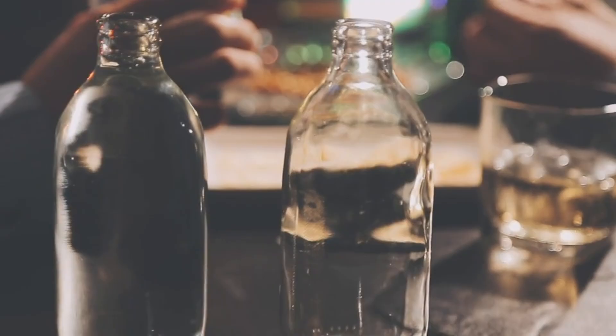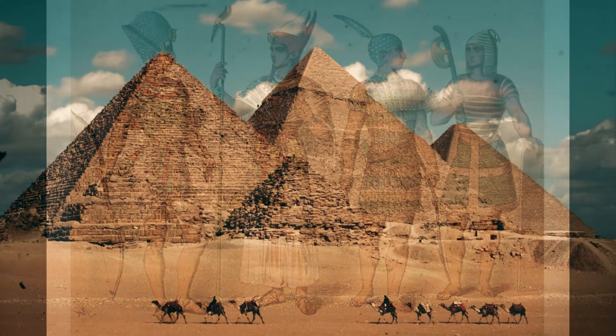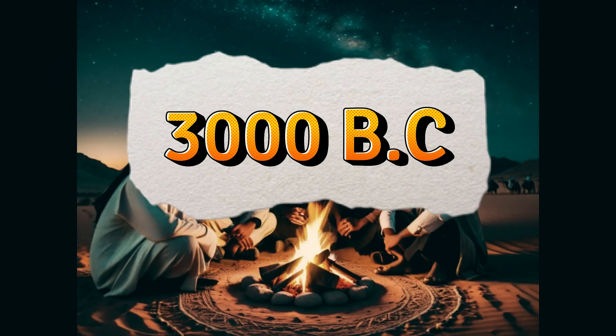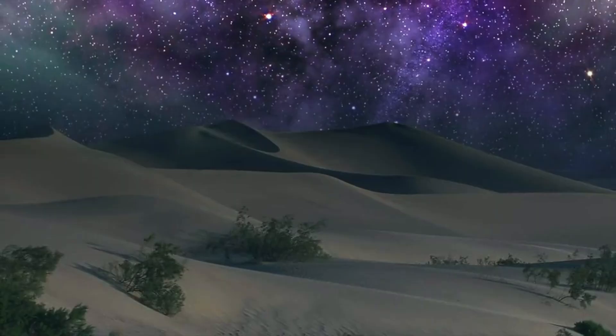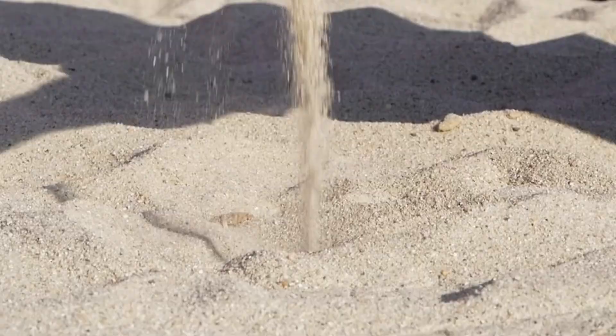Have you ever wondered how glass was first discovered? You might be surprised to learn that it happened entirely by accident. Picture a group of people in ancient Egypt, around 3,000 years before Christ, gathered around a campfire in the desert sand. Without knowing it, they were about to create something revolutionary.